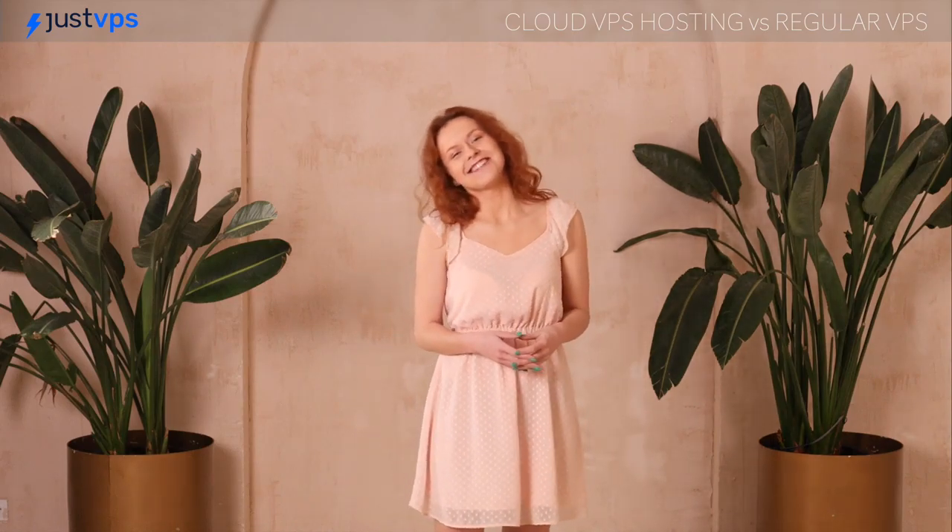Thanks for watching and don't forget to check back with us to catch all the latest videos. See you in the next one!